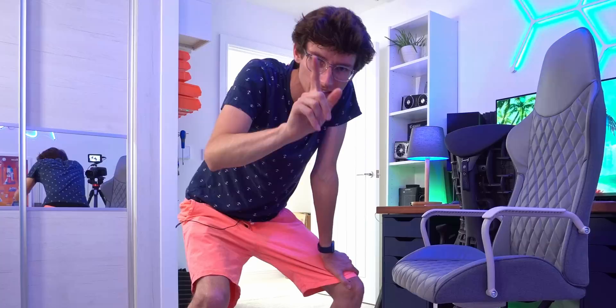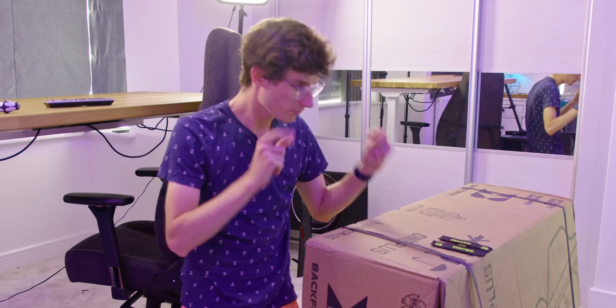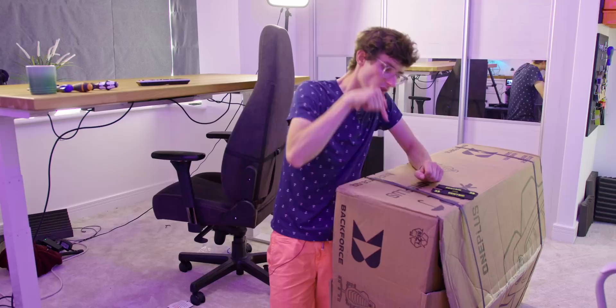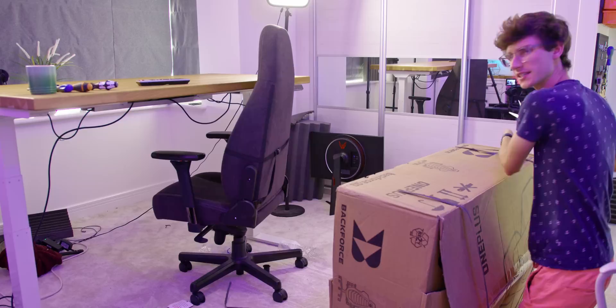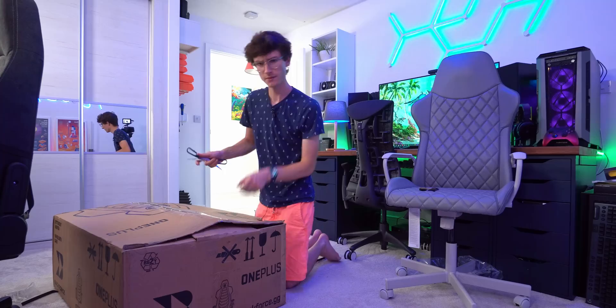Let's keep this video rolling because we actually have two more chairs to look at. This is where the video actually began because I've been sent this out by a company called Backforce. Chairs are so big I'm not normally massively interested in testing a load of them, but I was convinced on this one because they say it's almost like a hybrid between something like a Noble Chair and something like a Herman Miller — a little bit more ergonomic. This is not built in the same factory as loads of other chairs; it is custom designed. Right off the bat, be aware this is a slightly more expensive chair — I think this costs around about 680 euros.